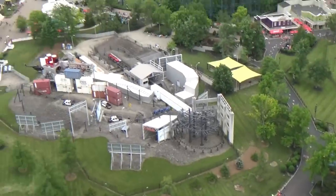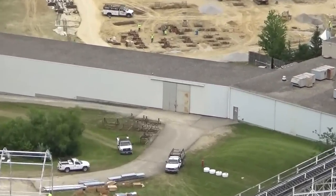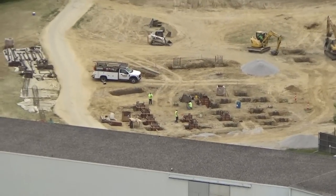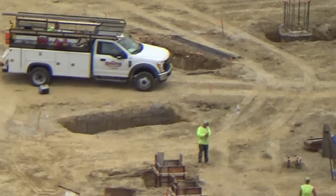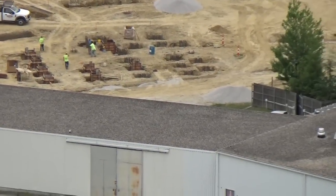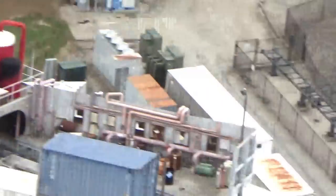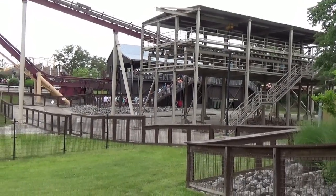The only difference we're going to have over here is basically the transfer is going to be right next to — right behind — the station. This again is the turn footer for the new coaster. We're going to go down, take a look at that footer layout, and wrap this video up.